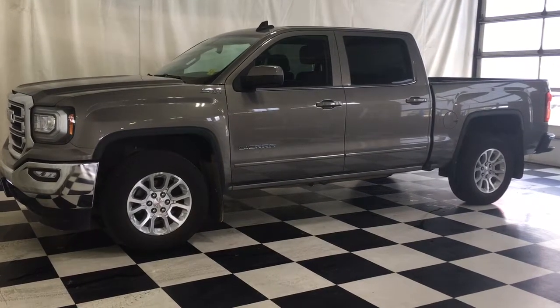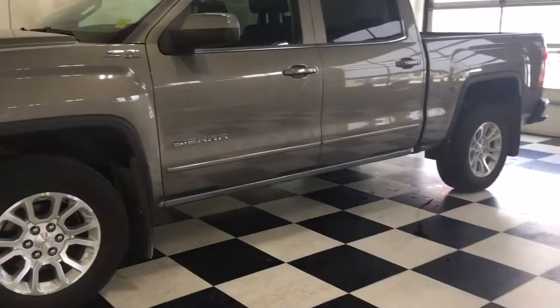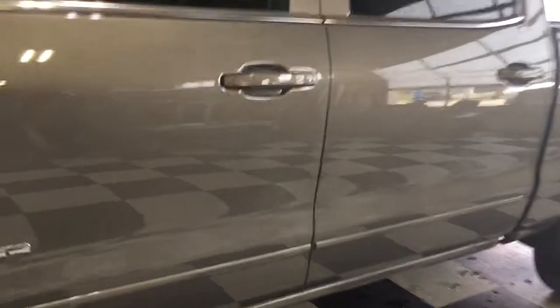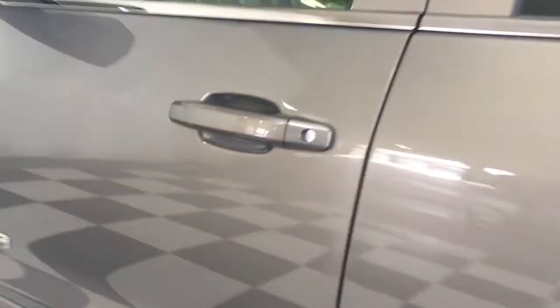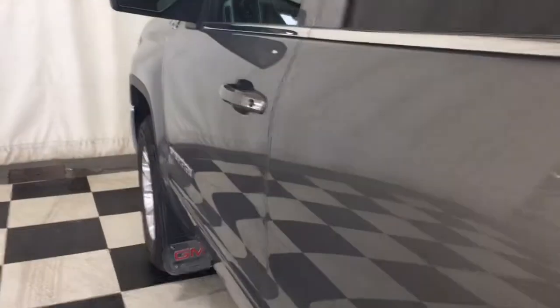We're looking at a 2017 GMC Sierra 1500 SLE powered by a 5.3 liter V8 gasoline engine, pepper dust metallic paint, jet black cloth interior, four-door, five-passenger crew cab. This is the Kodiak Edition.